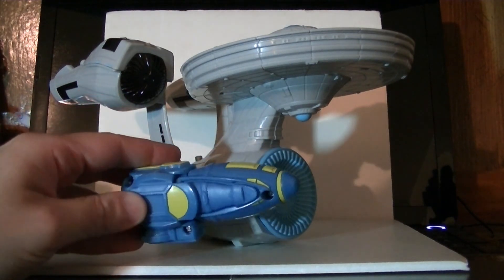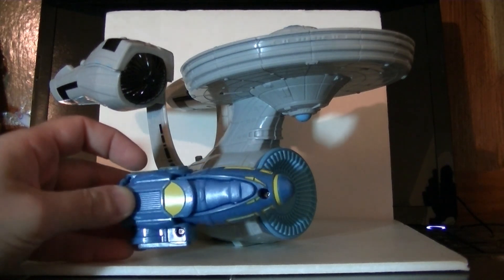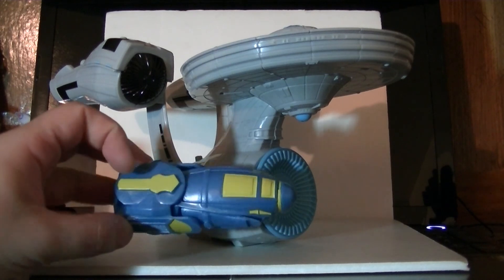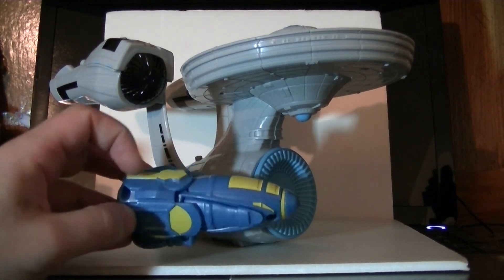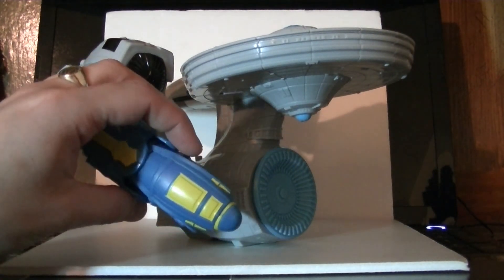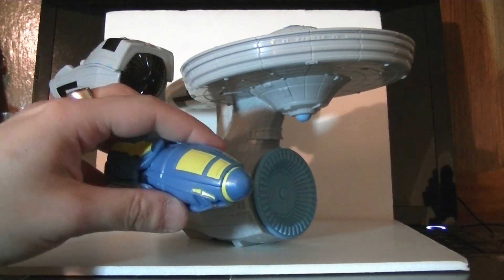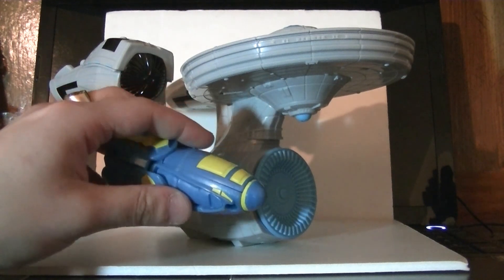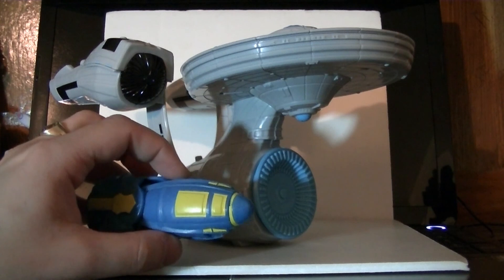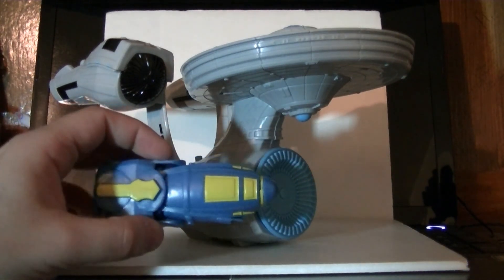I guess if you squint and relax your vision and imagine better times and got drunk, you might imagine that it looks something like a shuttle pod, an escape pod, or one of the torpedoes that Khan's people were preserved in. It might look like something that was in one of the movies, but really it doesn't really look like anything. Not really my favorite part of this thing.